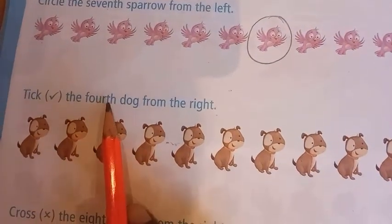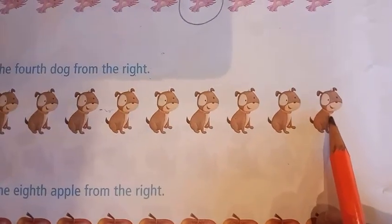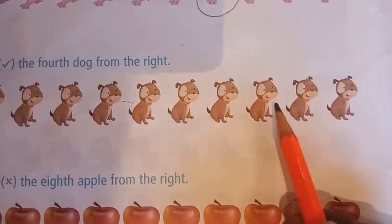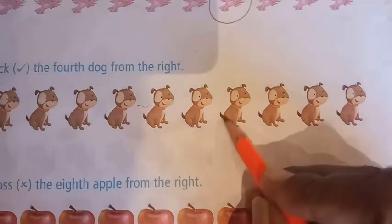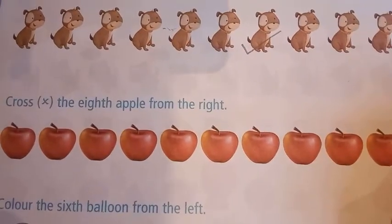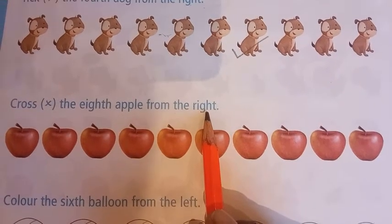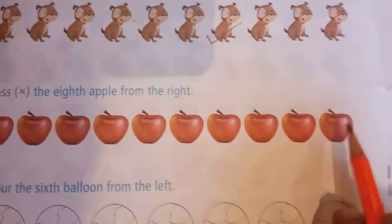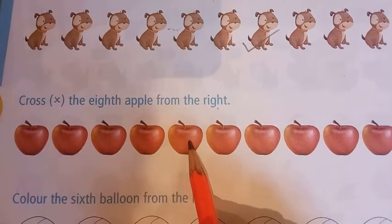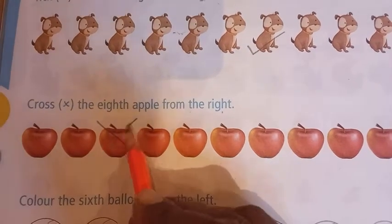Now read the next question: tick the fourth dog from the right. Right is this side. So first, second, third, fourth — we will tick the fourth dog. Next: cross the eighth apple from the right. First, second, third, fourth, fifth, sixth, seventh, eighth — this is my eighth apple, I will put a cross on it.